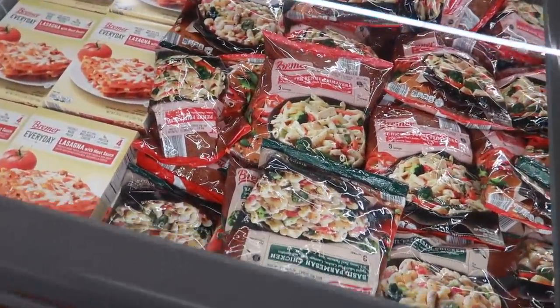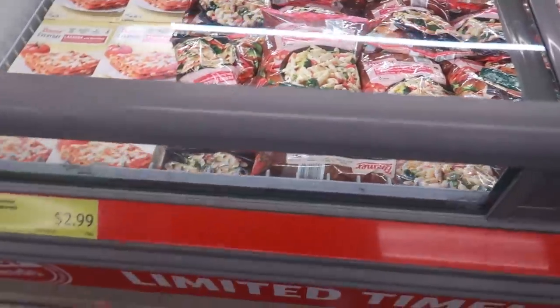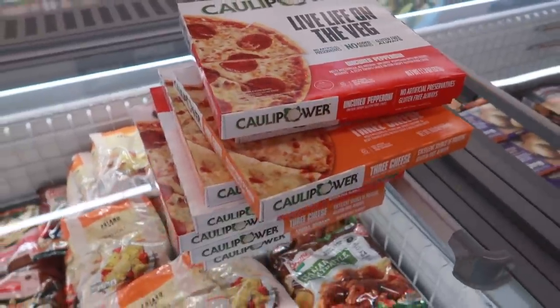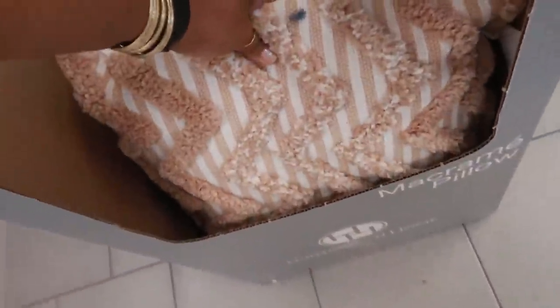I'm going to pass on this area because we've already seen most of it — just some lasagna, penne pasta primavera for $2.99, cauliflower pizza, and some Red Baron pizzas. There are also pillows for $9.99.